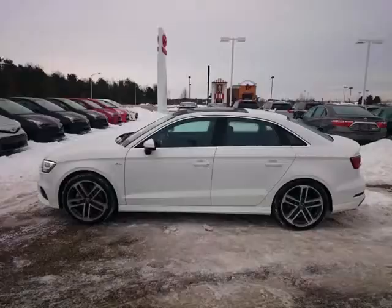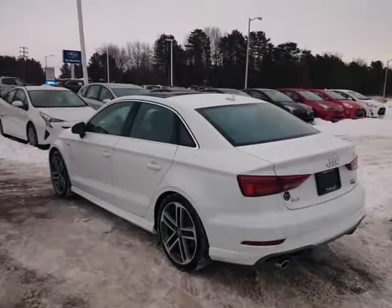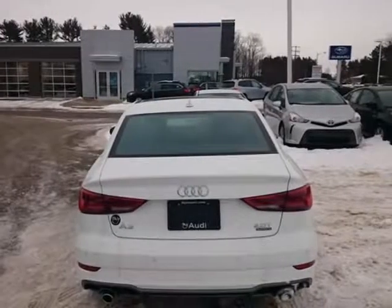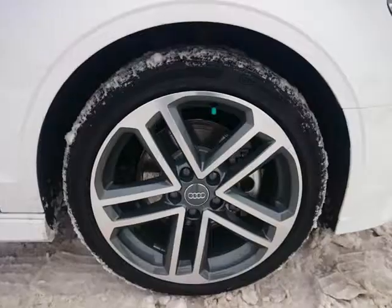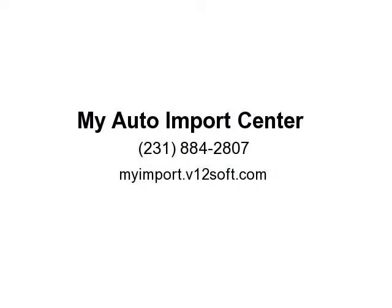Gloss aluminum window surround, illuminated entry, low tire pressure warning, parking system plus, power moonroof, Premium Plus Package, remote keyless entry, S-Line exterior, traction control, USB Audi Music Interface, 8.0" x 18" 5 double-spoke wheels.